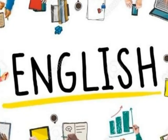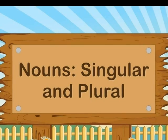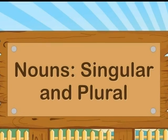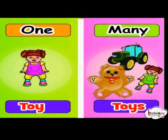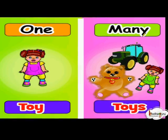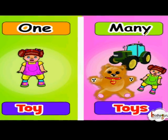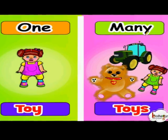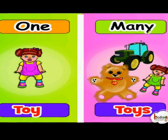This grammar you have already learnt before. You know what it is? It is singular and plural. If there is only one, you are going to tell singular. If there are more than one, there are many. More than one is many, then you are going to tell it is plural.